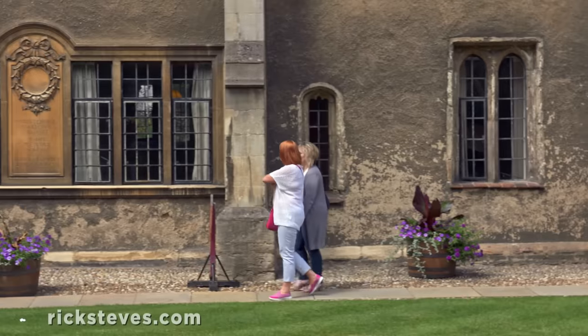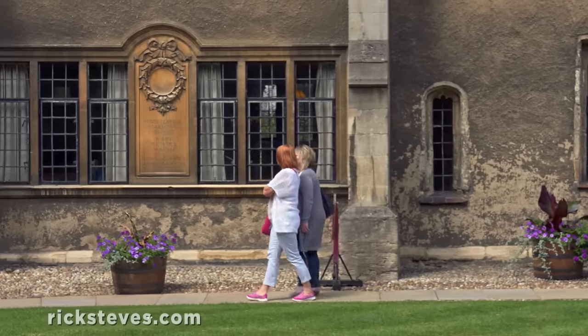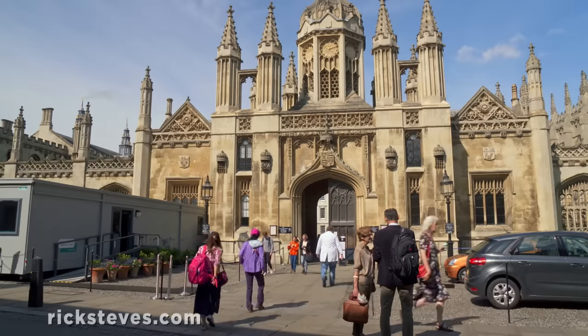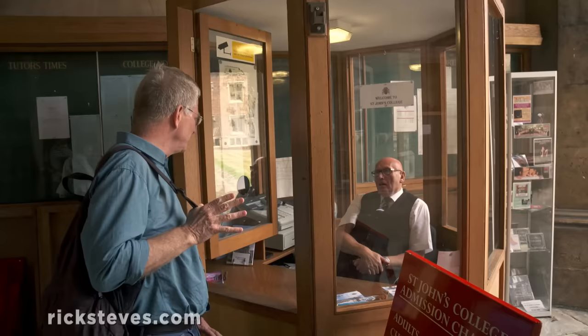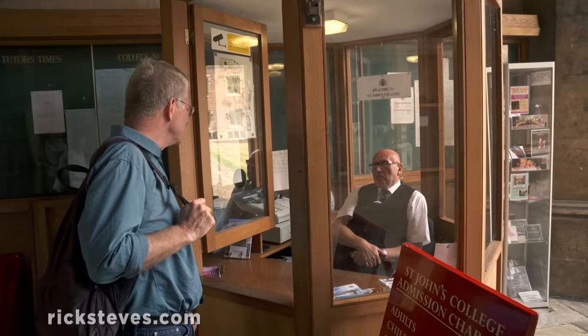Many colleges welcome the public to browse around. At their historic front gates, you'll find a porter's lodge. The porter delivers mail, monitors who comes and goes, and keeps people off the grass.